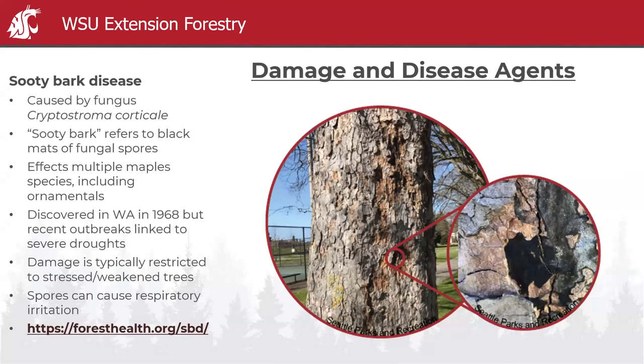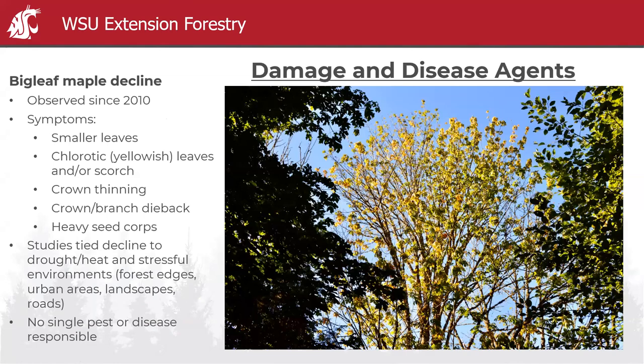A really great resource for this is foresthealth.org. I encourage everyone to check it out — it was started by Joey Holbert at the Puyallup Extension Center and has a landing page on sooty bark disease with lots of information. Big leaf maple decline is another concern. The term 'decline' in forestry generally means we recognize a general decline in a species but aren't entirely sure of the single cause.